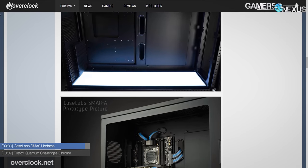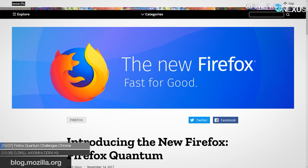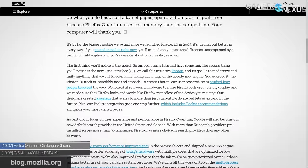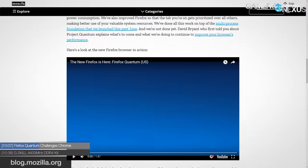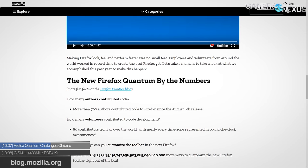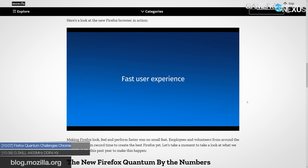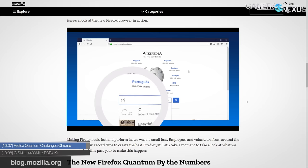Firefox has a new version — Quantum. Mozilla released the newest version of Firefox out of beta to combat Google Chrome with renewed vigor. The most newsworthy aspect is the touted memory usage: it's 30% less than Chrome according to Firefox, so anyone who uses a lot of tabs should probably consider moving over. Quantum is also allegedly beating Chrome in browser speed tests, though we haven't confirmed those numbers ourselves.